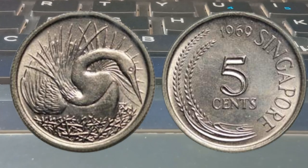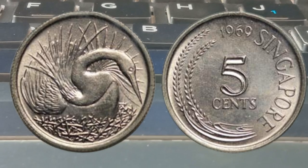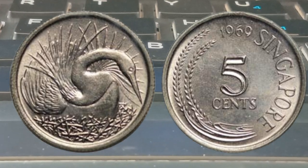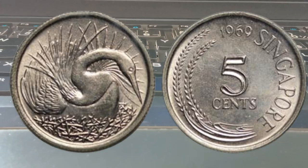Researching and staying up to date with current trends in the coin collecting community can give you a better understanding of the potential value of your Singapore 1969 five cents coins. Now let's get to the exciting part — how to determine their value.